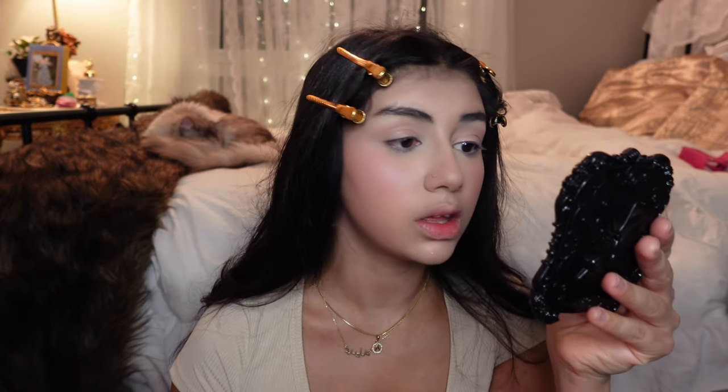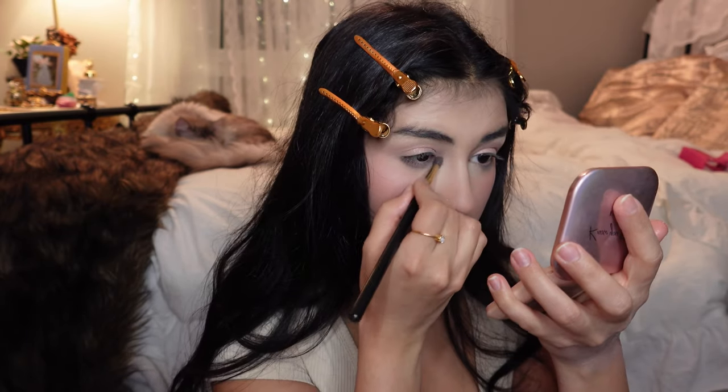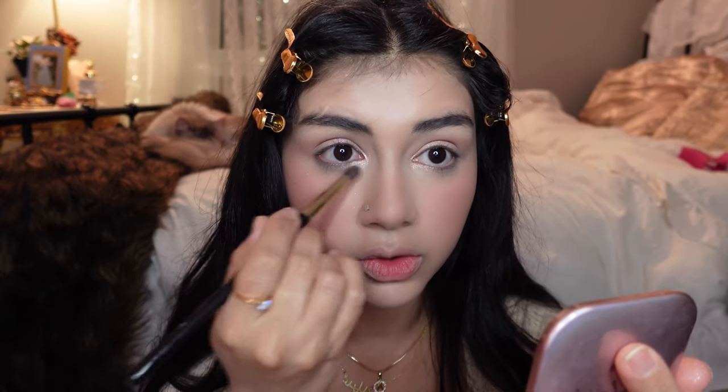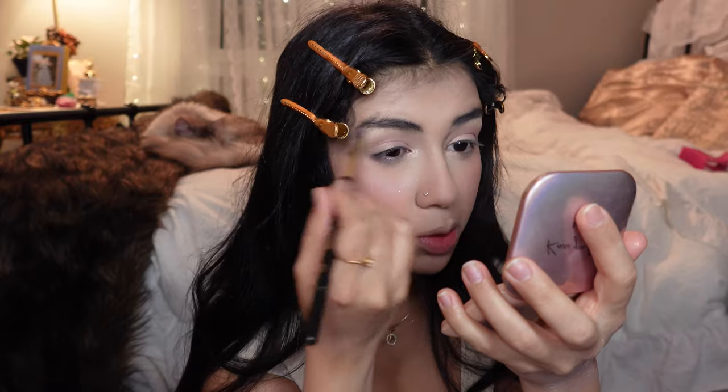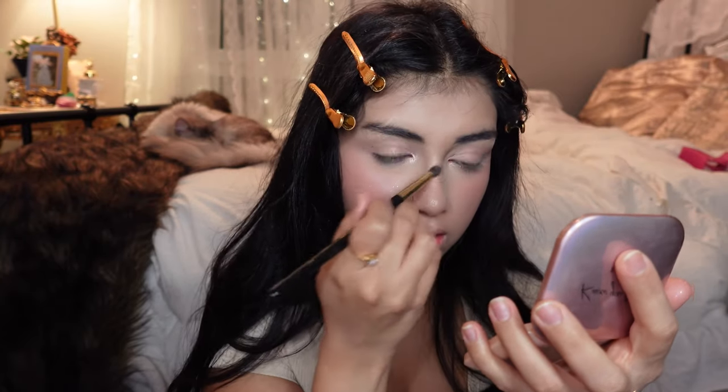I got these from Ulta. I love Ulta — I wish we had Ulta. Now I'm gonna take my highlighter that I use for every single makeup look. I'm gonna put it in my inner corner but also drag it down underneath and on the cheeks. It looks so dewy.